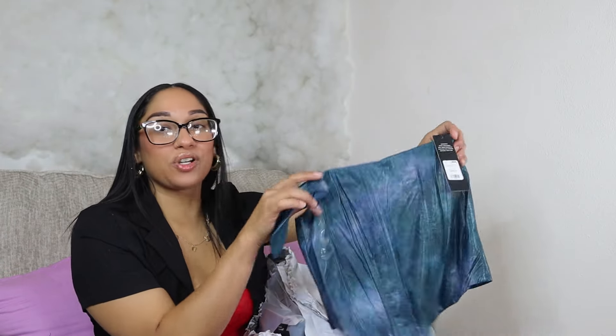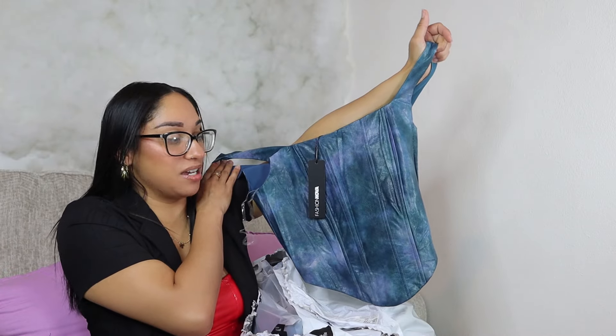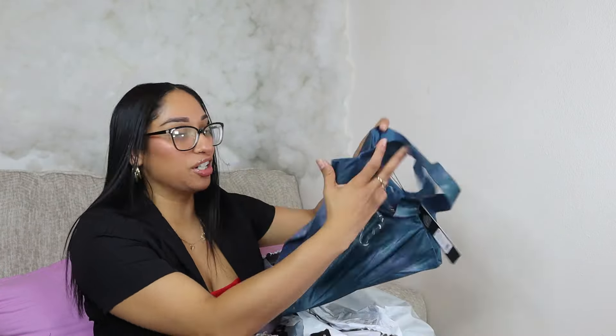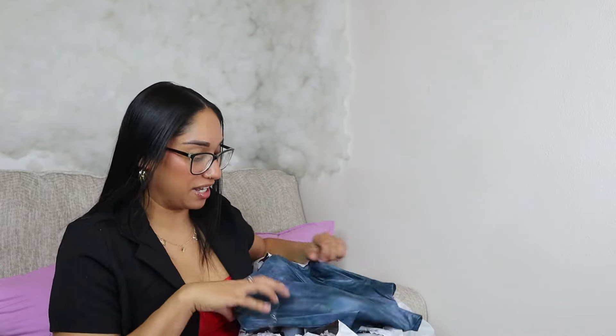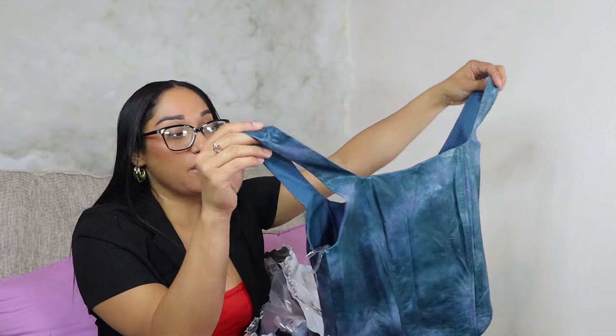This is a corset — look how freaking cute! It's a size medium. I like it, I don't have this color in my closet so I definitely had to get it. I'm not sure about the strap, but I'll go ahead and see how it looks. Hopefully it fits me.